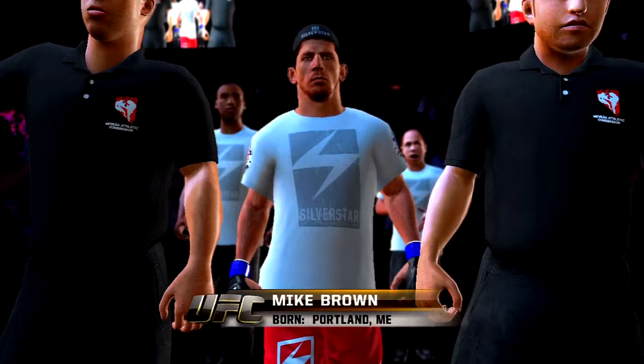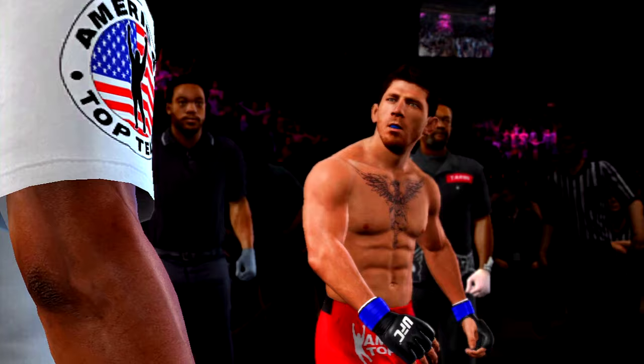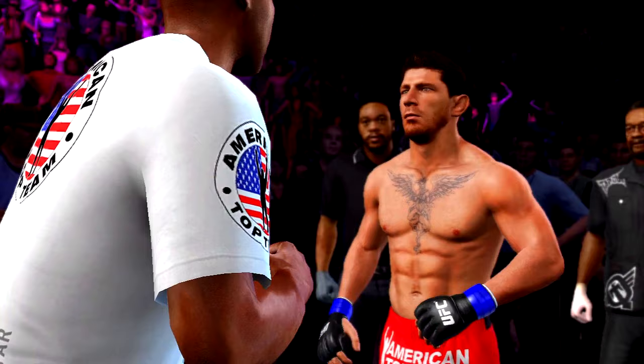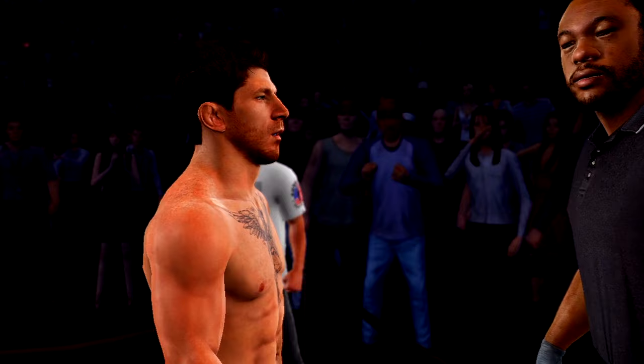Mike Brown, making his way to the world-famous Octagon. Mike Brown is one of those fighters who throws everything at you until he catches you with something. He's got knockout power in his hands, great submission setups. He can finish a fight quickly and from any position. Mike Brown, fired up and ready to go.